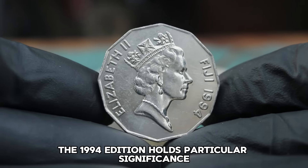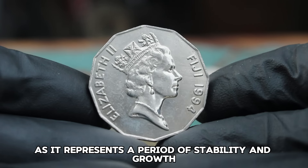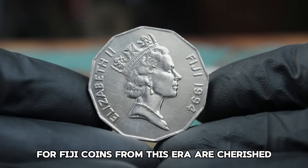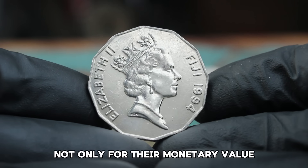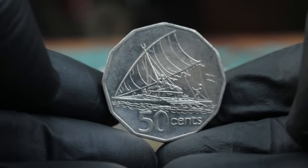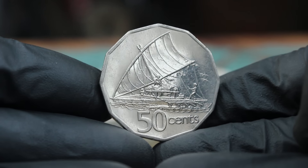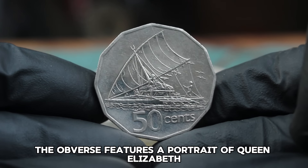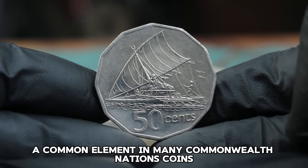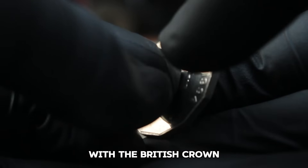The 1994 edition holds particular significance as it represents a period of stability and growth for Fiji. Coins from this era are cherished not only for their monetary value but also for their historical context. The obverse features a portrait of Queen Elizabeth II, symbolizing Fiji's historical ties with the British Crown, with the inscription 'Elizabeth II' along with the year 1994.